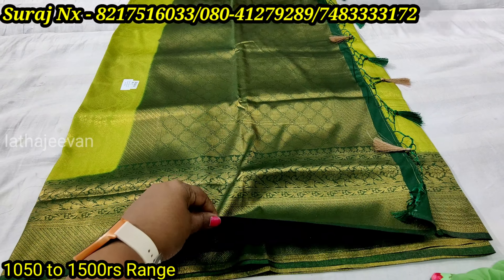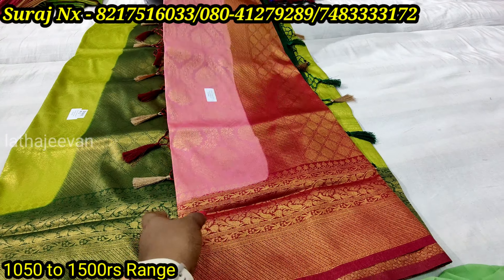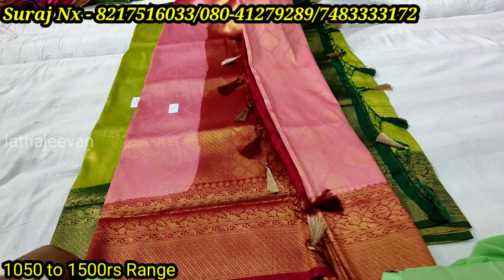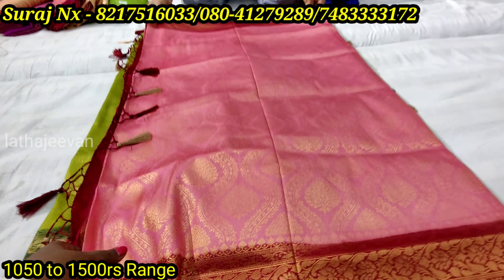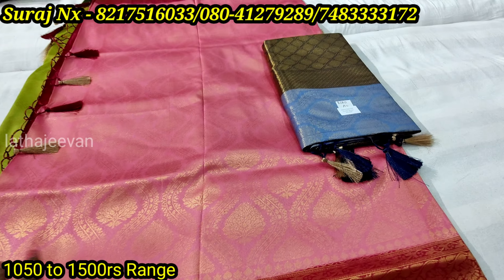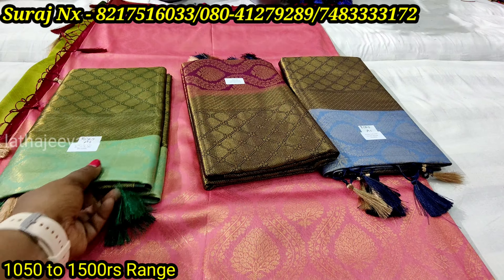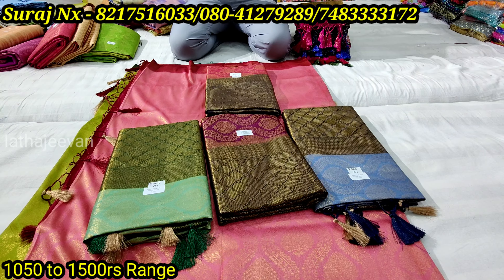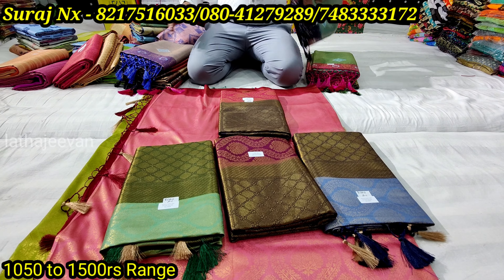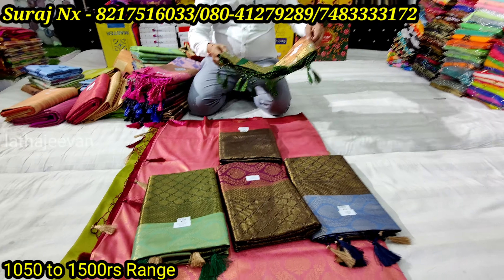Both sides are the same contrast. Combination is different — pink and maroon combination is different. Colors are different. This is different — with Mina. This is with Mina work.